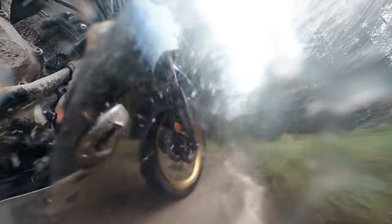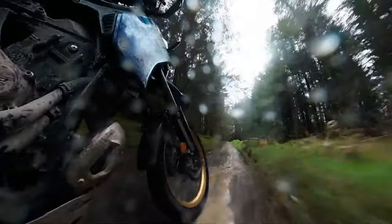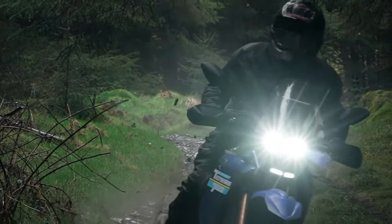The rugged and utilitarian styling of the Tenere 250 Rally Edition isn't just for looks — every design element serves a purpose, from the aggressive front fairing to the protective skid plate and handguards.